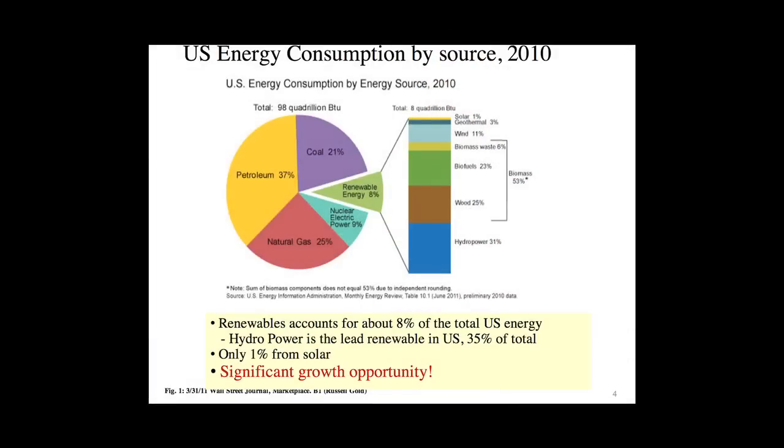Now, utilities are a little bit different. Utilities don't like solar energy because if they're required to be green, it's actually more expensive than the more traditional sources. The concern is obviously global warming and air pollution. We need renewable sources that don't emit carbon dioxide and all the other gases.